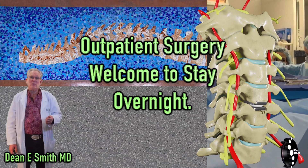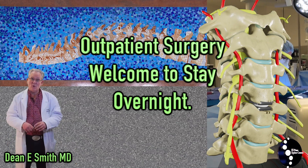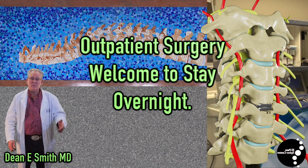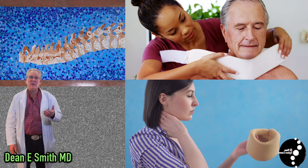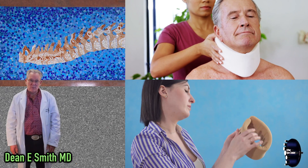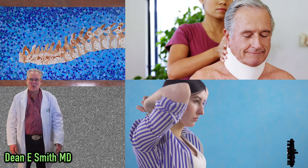An artificial cervical disc surgery is typically an outpatient surgical procedure, which means you can go home the same day. Though we aim to please — if you'd like to spend the night, just let us know; you're welcome for a one-night hospital stay. Postoperatively, you will be given a cervical collar. It's best to discontinue that collar as soon as possible, though you might find it comforting for the first day or so.